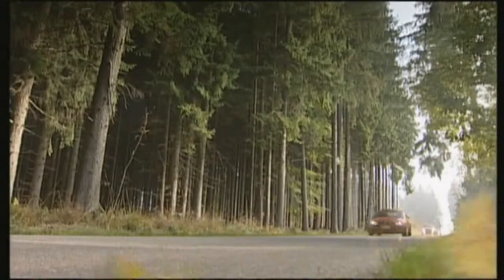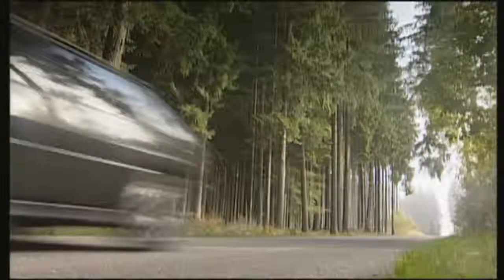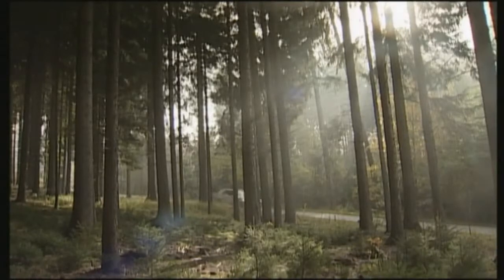The Lancia Delta HF Integrale: a rally legend idolized for its race successes and disparaged for its unreliability. Is it a cult car or junk?